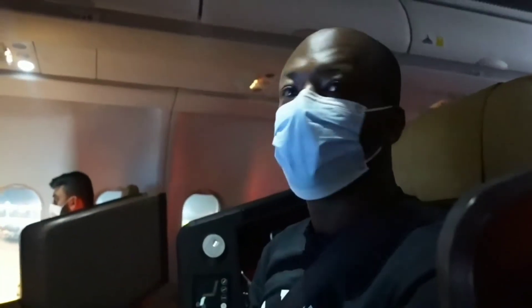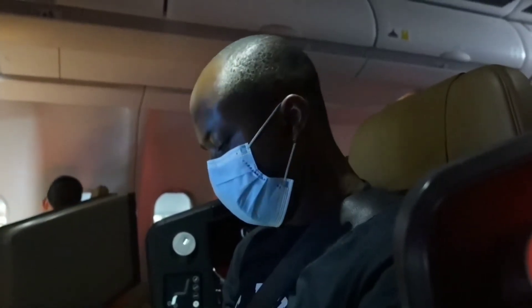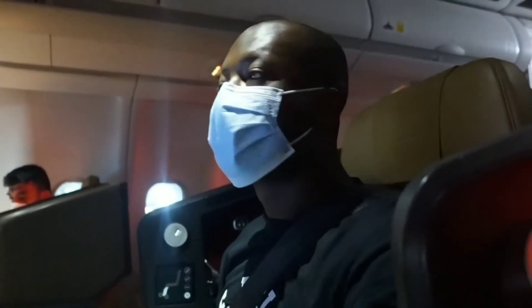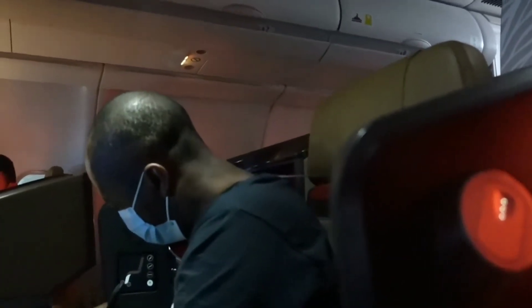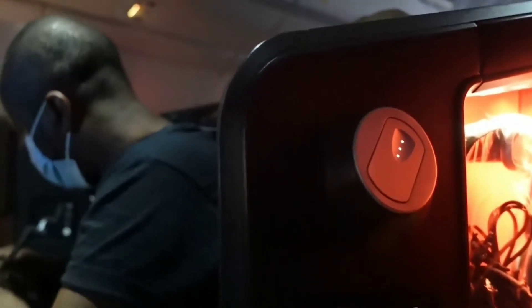After some sweet dreams, we landed safely in Accra, Ghana. The cabin crew announced that passengers should remain seated with seat belts fastened until the aircraft came to a complete stop and the seat belt signs were switched off. Passengers were reminded to take care when opening overhead bins as items may have shifted during the flight, and to ensure they had all personal belongings before leaving the aircraft.